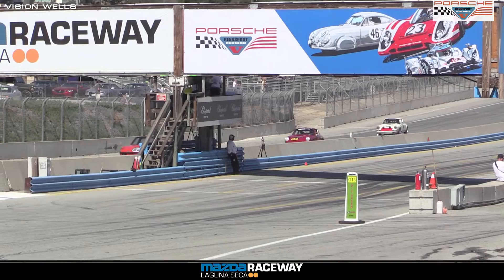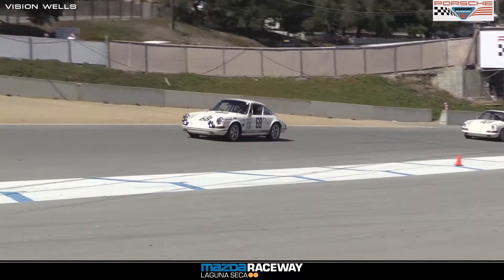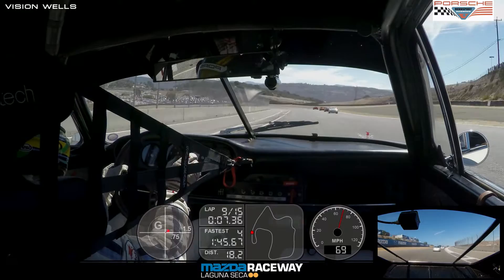Barth in 58, sixth. Desimone, 421, seventh. Hakeem eighth in car 90. Doppelmayer ninth in car 910. And Sadler tenth in car number 72.